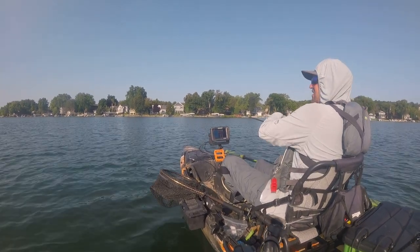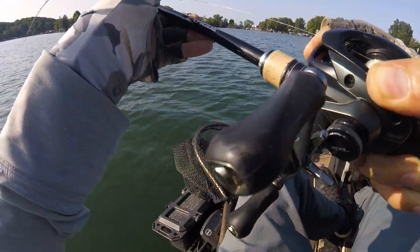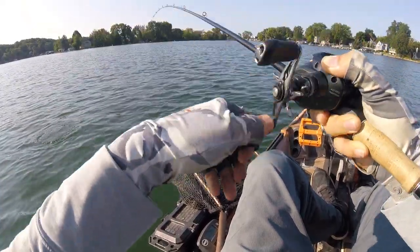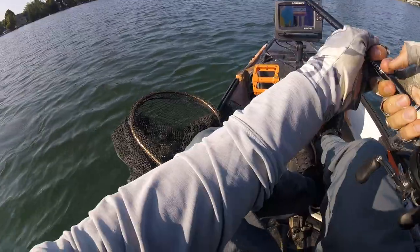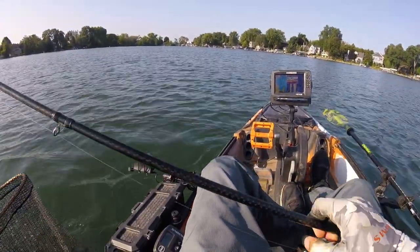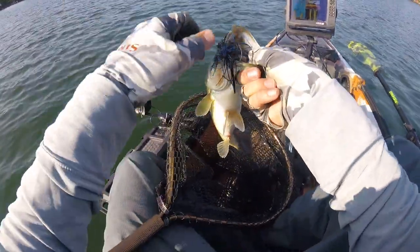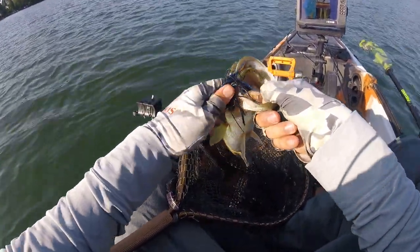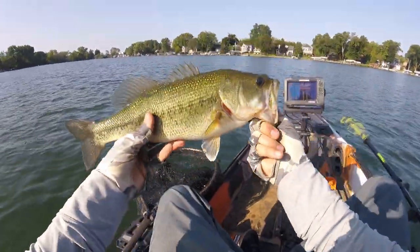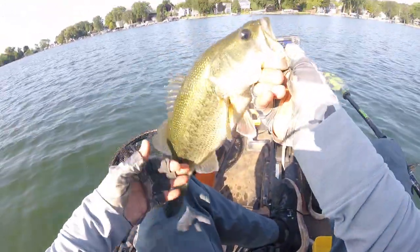There we go — it is a bass! I finally got one on a chatterbait. I was in about 8 to 9 feet of water. He is a 16-incher.